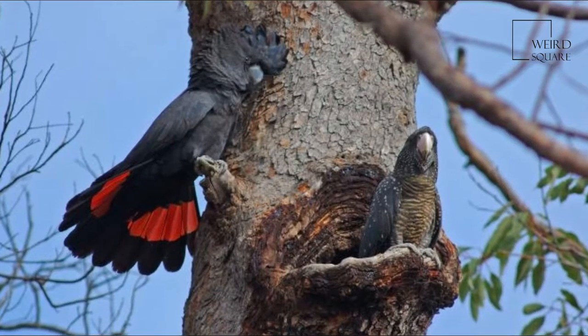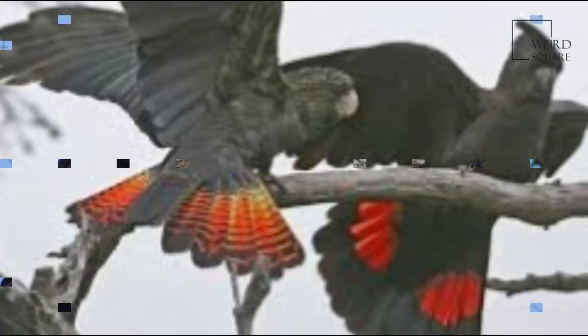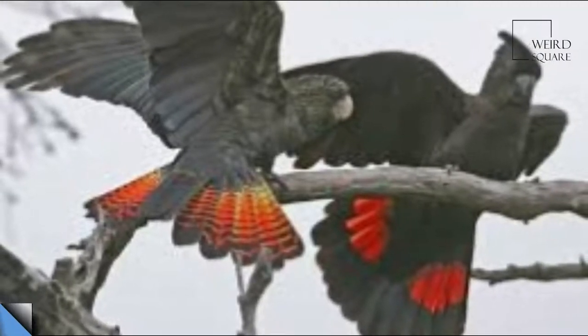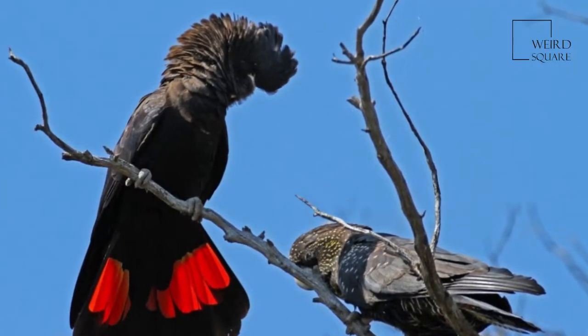The red-tailed black cockatoo, Calyptorhynchus banksii, also known as Banksian or Banks' black cockatoo, is a large black cockatoo native to Australia.